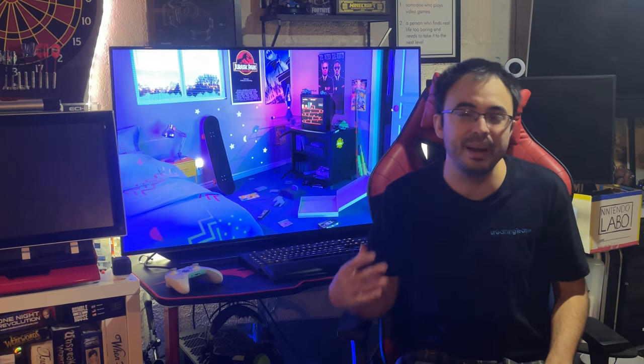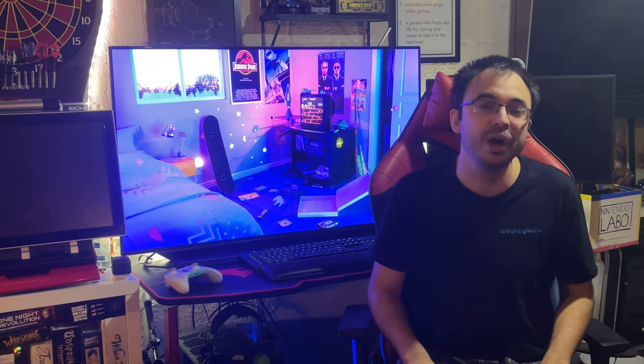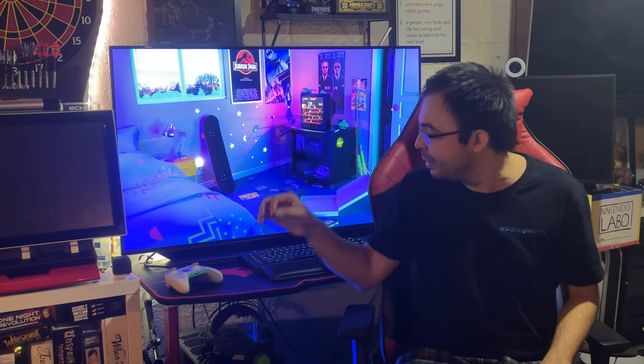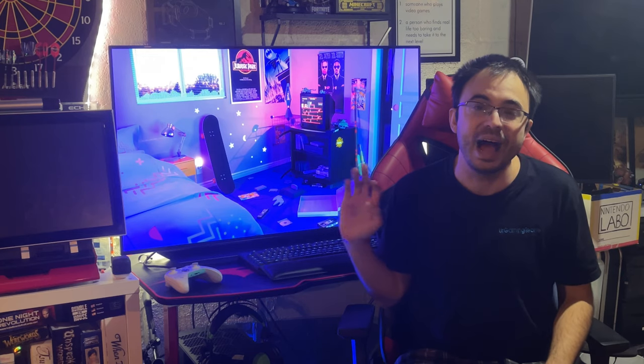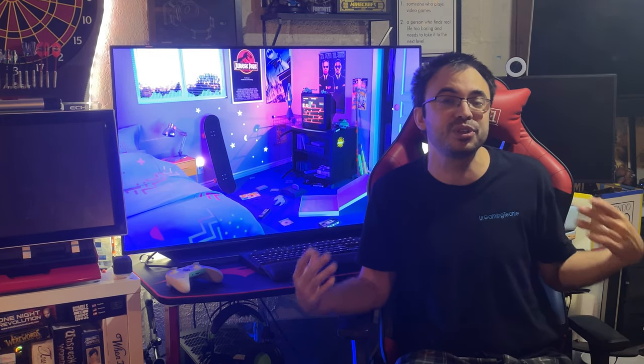Even the three-thousand-dollar monitor doesn't match the HDR performance, color accuracy, or black levels of an OLED like this. So I decided to take a gamble and get this screen. I went to Best Buy, picked it up, and figured if I didn't like it I could return it. After a few days using it across every game — keyboard and controller — I want to show you some gameplay and then give my final thoughts.